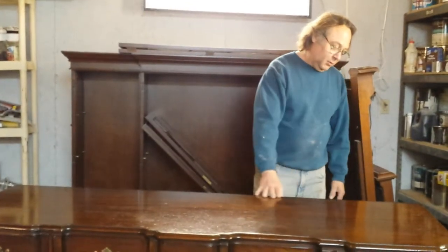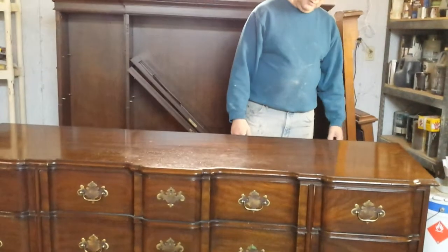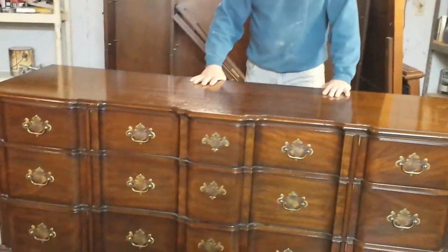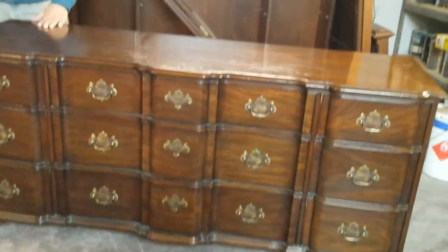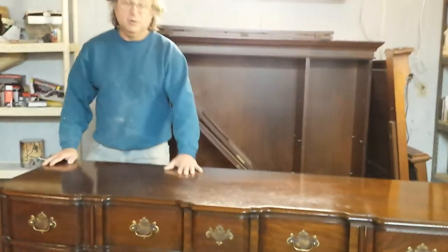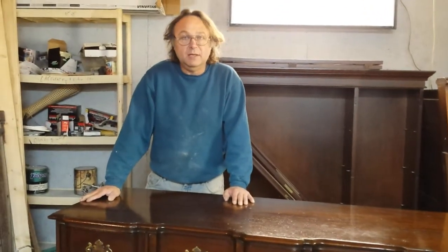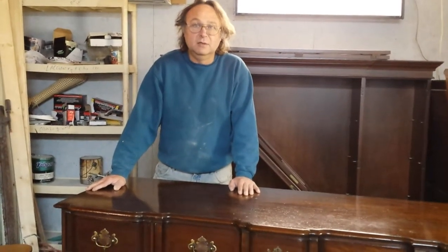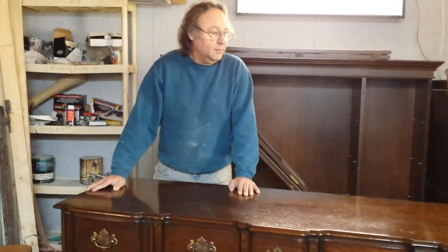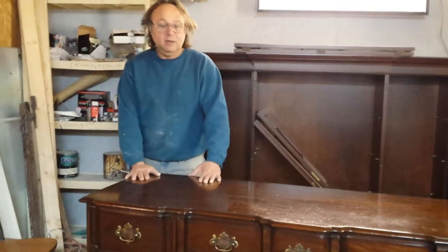It was done in a Windermere finish back at the factory. I'd say the piece was made around 1970. Kendall made some of the finest furniture in the world, especially back in the 70s and 80s. I worked at the plant myself back in the 80s — it was just beautiful stuff.